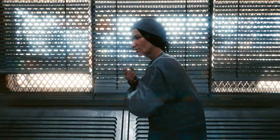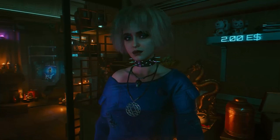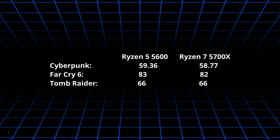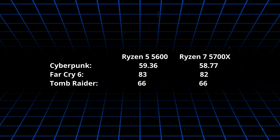But the same cannot be said for gaming, which is not unexpected. Games rely more on the video card and are not very good at utilizing more than 4 or 6 CPU cores. I ran 3 in-game benchmarks — Cyberpunk, Far Cry 6, and Tomb Raider — all at 1440p resolution with the same presets. The results are very similar.